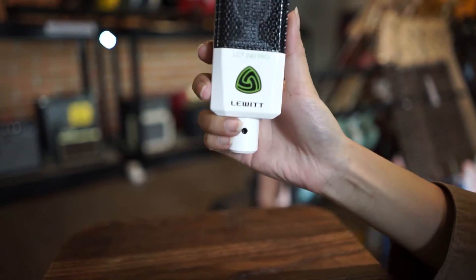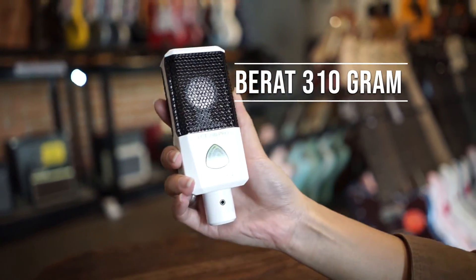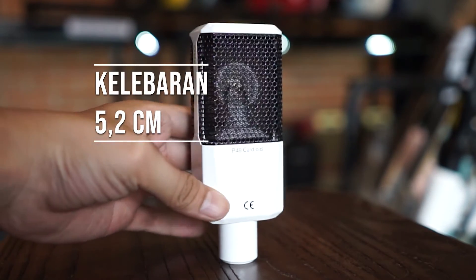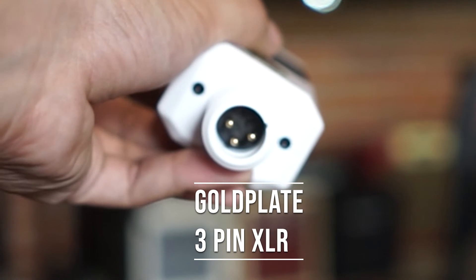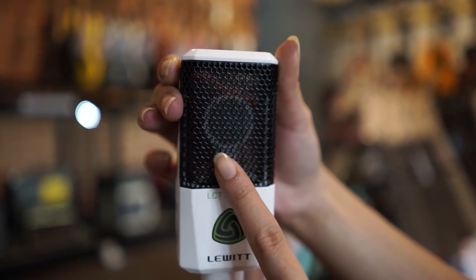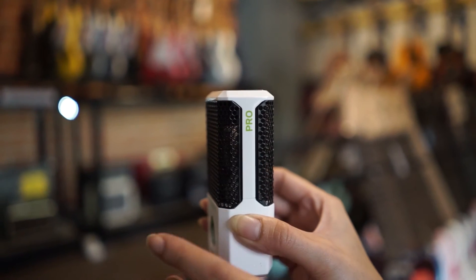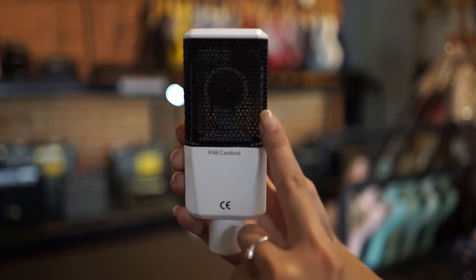Sebelum masuk ke fiturnya, gue mau ngebahas material-nya dulu dari LCT 240 Pro ini. Beratnya ringan banget, cuma 310 gram — setengahnya dari AKG P220. Dimensinya panjang 13,8 cm, lebar 5,2 cm, dan kedalaman 3,6 cm. Di bawahnya udah ada input XLR dan udah gold plate. Cover-nya terbuat dari kawat tapi solid banget, cuma satu lapisan, warna hitam putih. Pokoknya cocok banget buat kalian yang suka warna putih dan setup studionya juga serba putih.